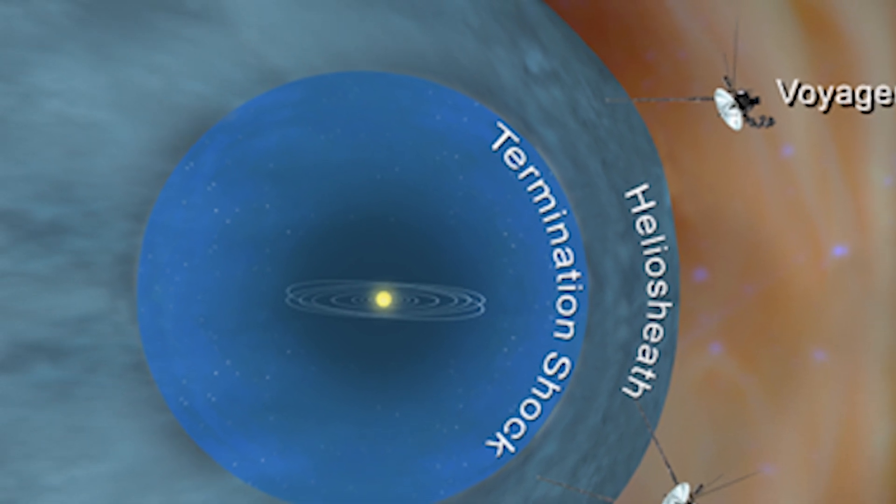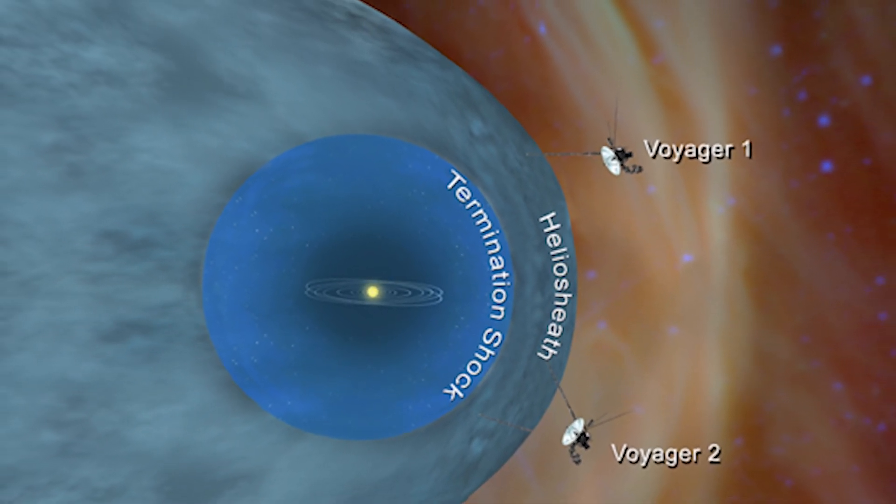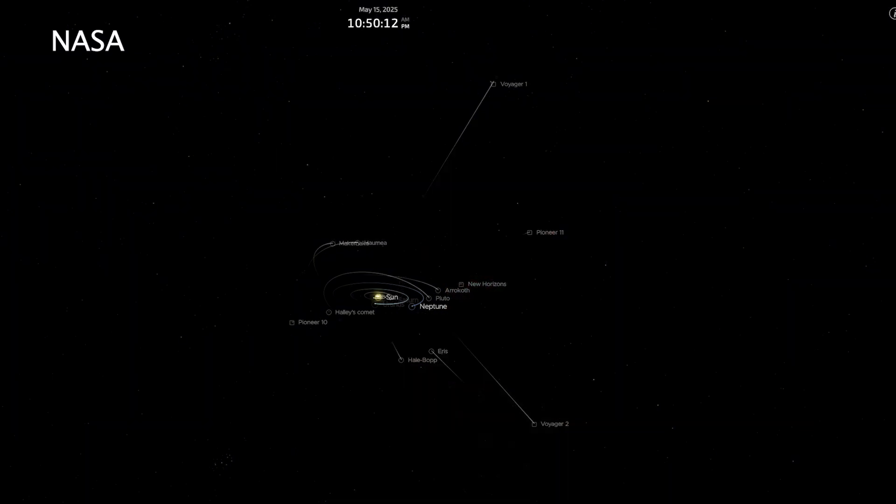Finally, on August 25, 2012, Voyager 1 entered the final phase — the interstellar space — at about 111 billion miles from the sun, becoming the first human-made object to do so. Voyager 2 crossed this boundary on November 5, 2018. After 40 years, Voyager 1 is about 15.5 billion miles from Earth, while Voyager 2 is about 13 billion miles away.